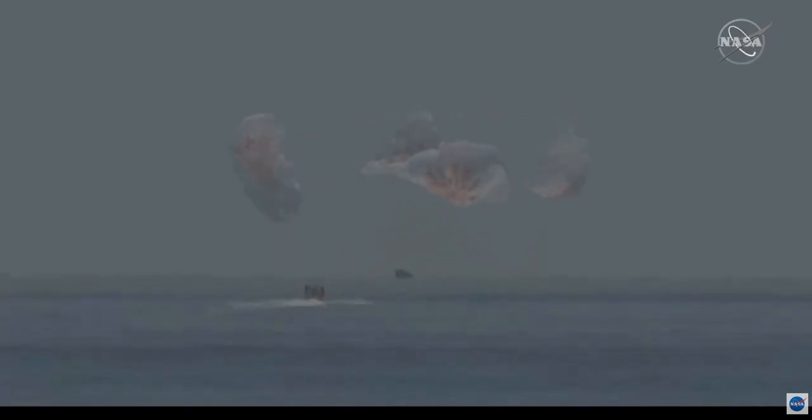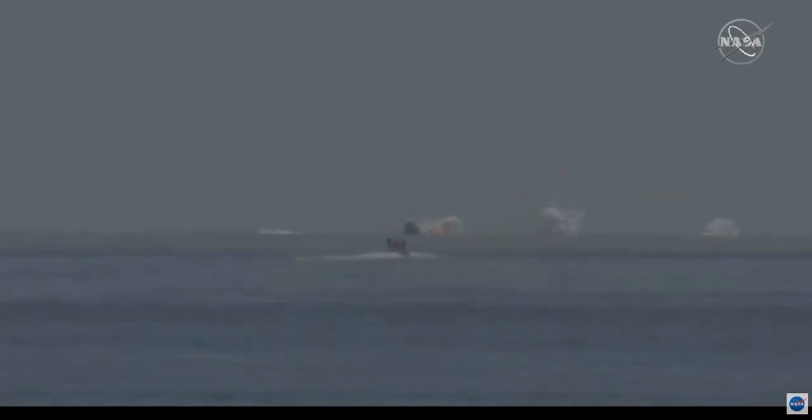As you can see on your screen, we have visual confirmation of splashdown. SpaceX copies and concurs. We see splashdown and mains cut. Dragon Endeavor has returned home. NASA astronauts Bob and Doug — on behalf of the SpaceX and NASA teams, welcome back to planet Earth, and thanks for flying SpaceX.